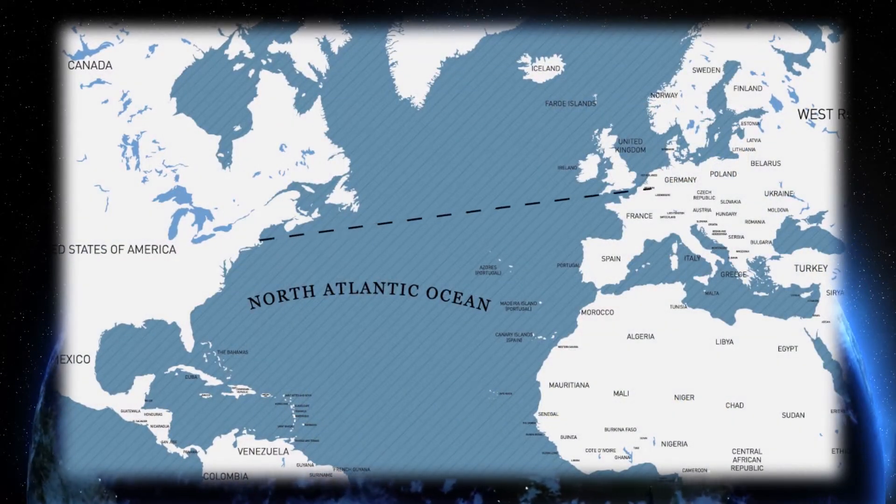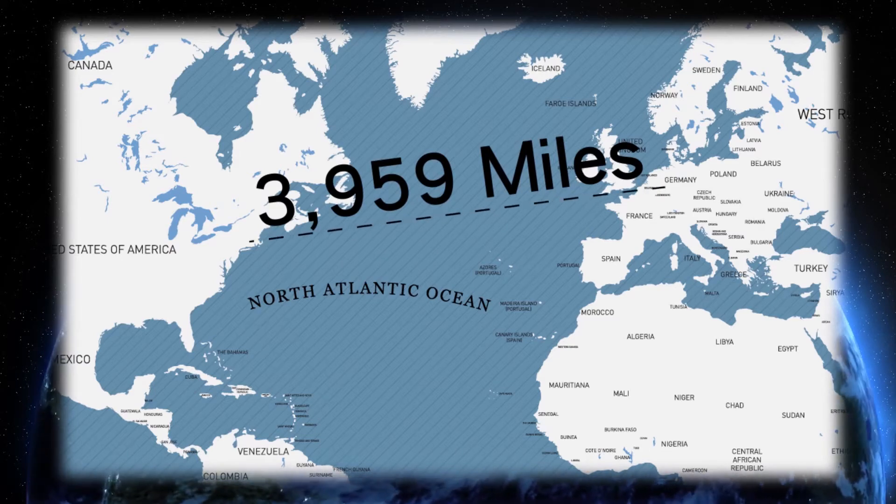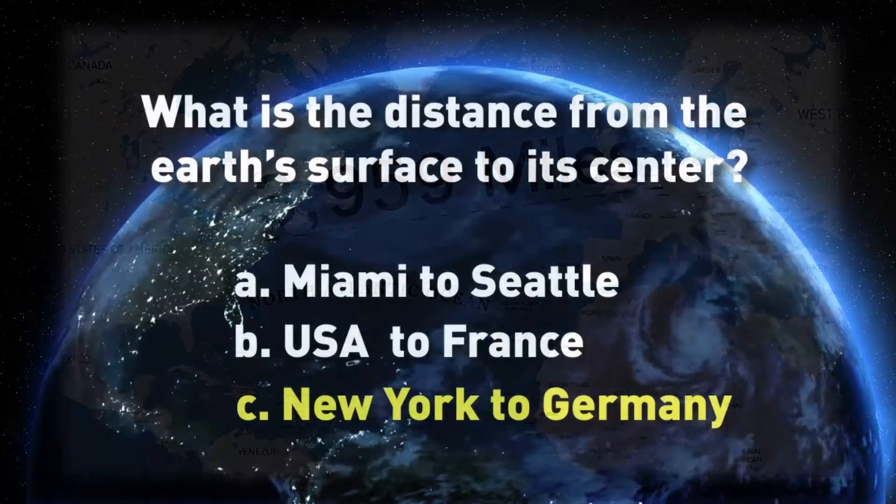It's 3,959 miles to the center of the core — about the distance from New York to Frankfurt, Germany.